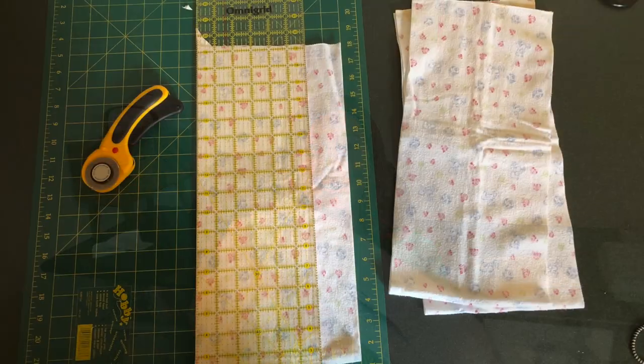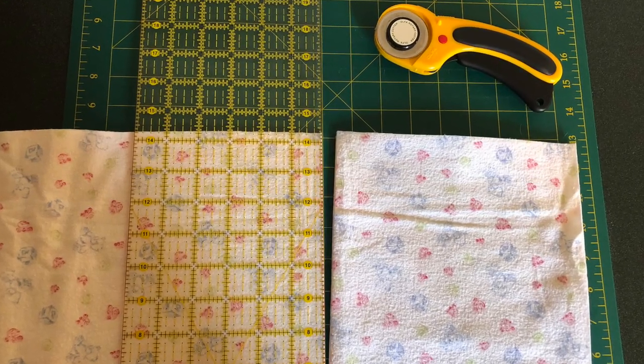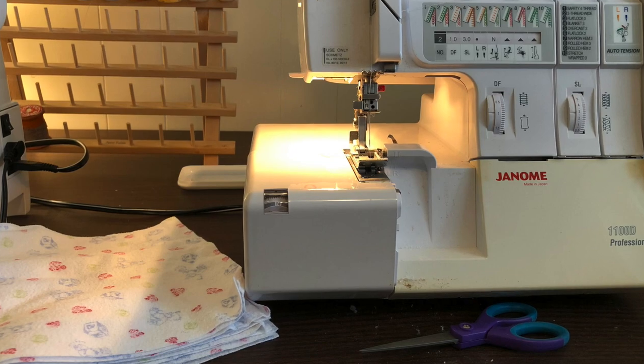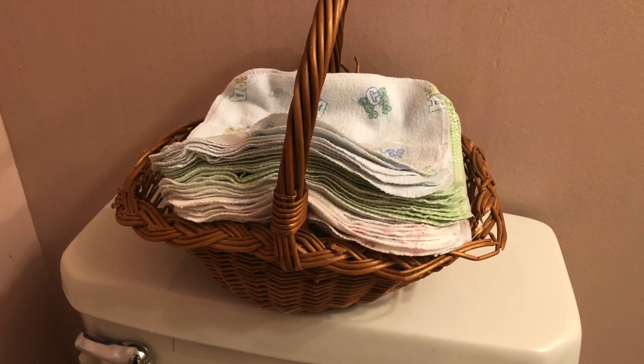Hey everyone, it's Alyssa here from Creekside Simplicity, and today I want to talk to you about reusable toilet paper. As you know, we are in some unprecedented times right now, and for some reason toilet paper is flying off the shelves at the store. It's hard to get, and as a family of five, we go through a lot.